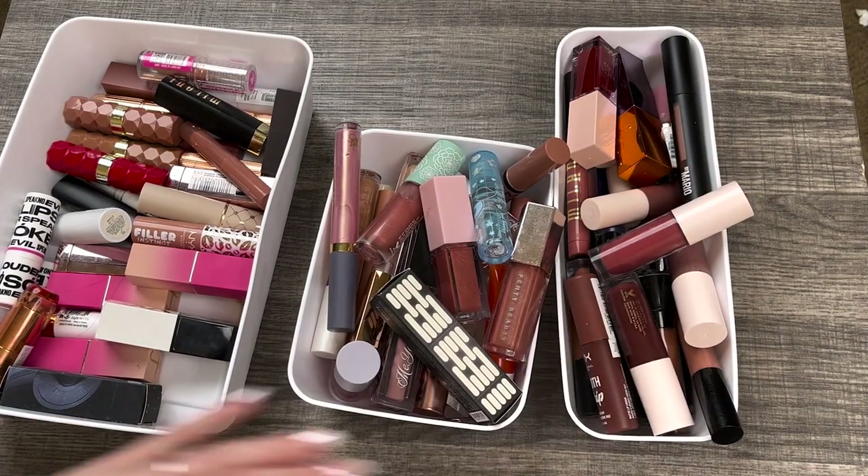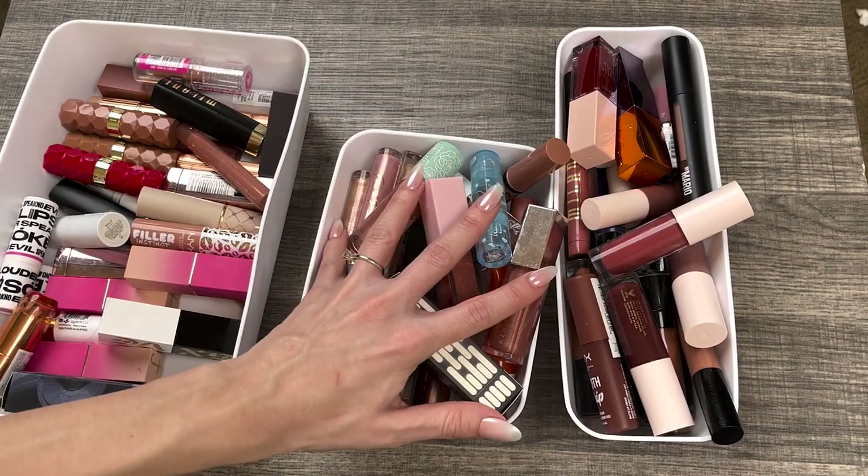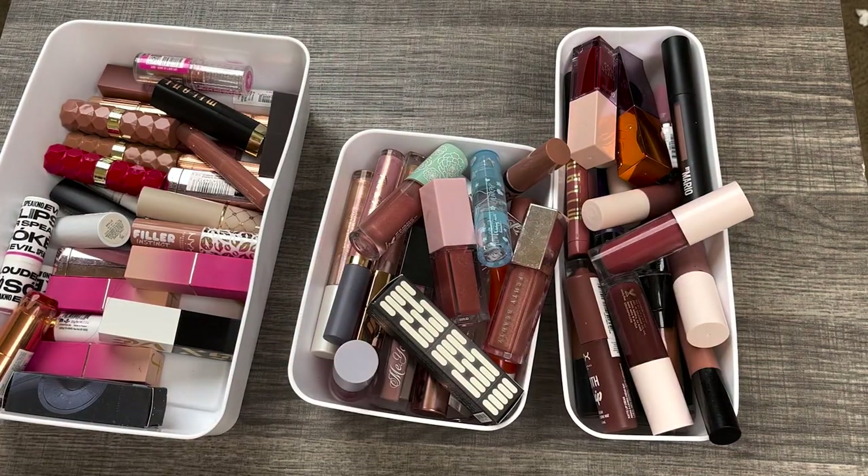With lip products, I really am not going to pass them on to anybody unless I've not used them or they're barely used. Products that are really old or things that are just getting nasty, I'm going to toss them. If you do like declutter videos, please give this a thumbs up while you're watching it, and I would love it if you would consider subscribing.